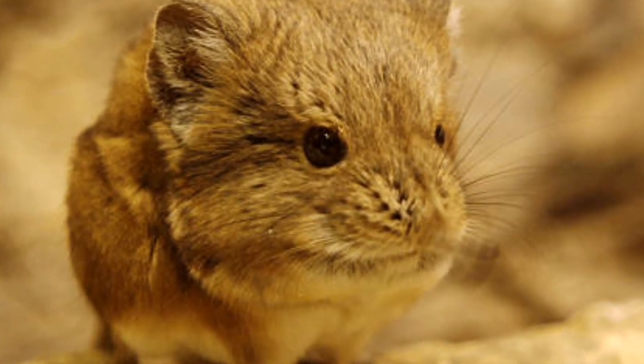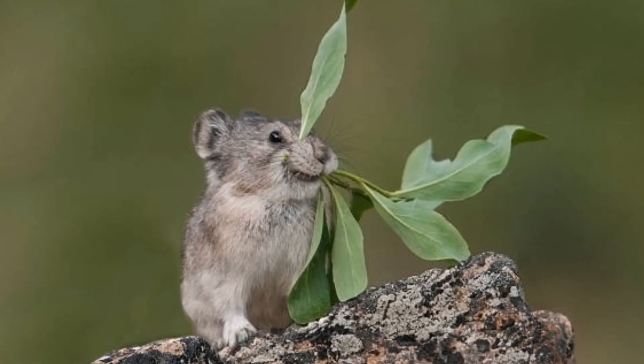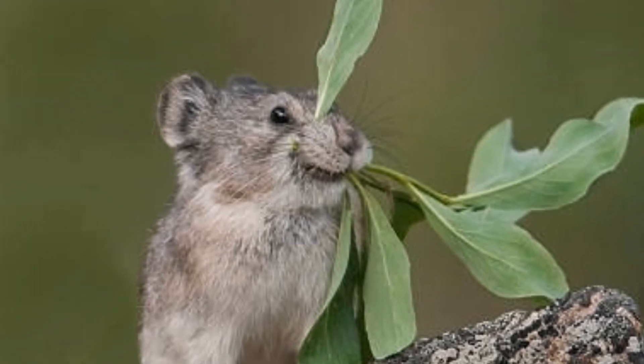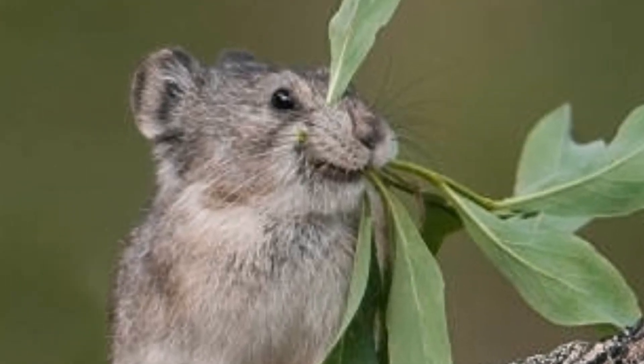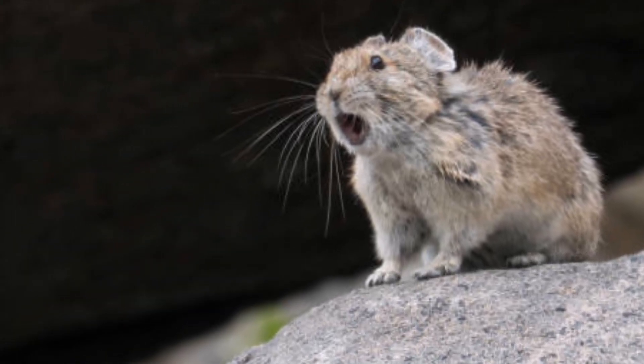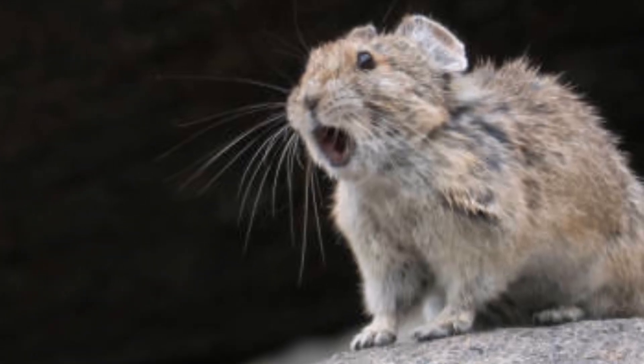These critters are native to the mountainous regions of Asia, Europe, and North America, and are well known for their distinctive calls that they use to communicate. They are also known for their cute and cuddly appearance, which has made them a favorite among animal lovers. Despite their adorable looks, pikas play an important role in their ecosystems, as they are herbivores that help keep plant populations from growing out of control.